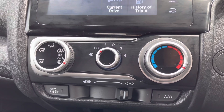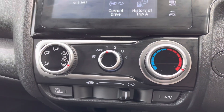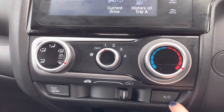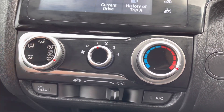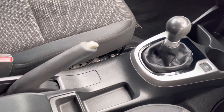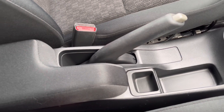Just below you do have your climate dials to alternate your temperature or your direction control. This does even include your air conditioning, along with your circulation, and it does even include your rear heated windscreen, so this is very handy especially in those colder winter months. You do have several charging power outlets below, along with your integrated cup holders, and you do even have your central armrest with below storage.